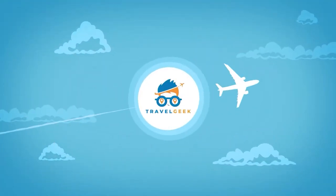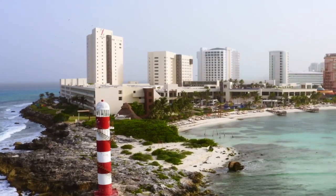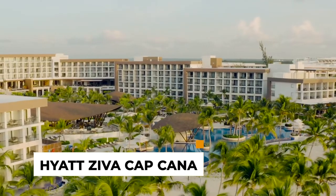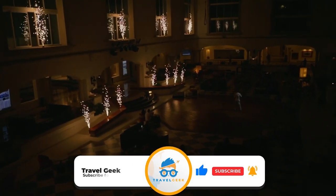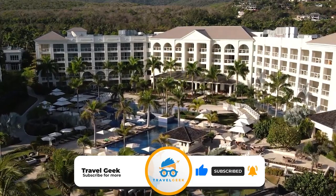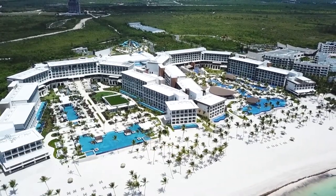Hey there guys, it's me Noah and welcome back to my channel Travel Geek. In today's video, we are going to have a look at the Hyatt Ziva Cab Cana Resort. Please give this video a like and subscribe to our channel for more amazing destinations. And with that said, I bring you Hyatt Ziva Cab Cana.